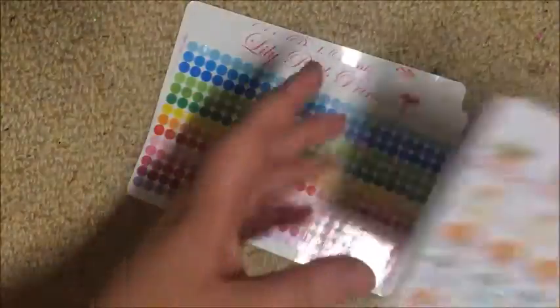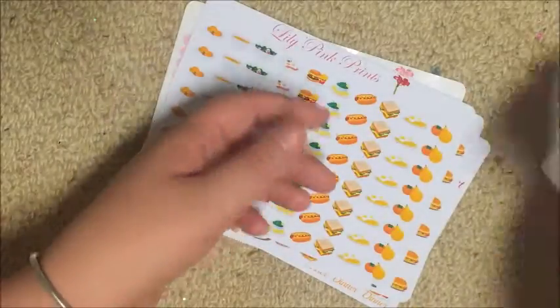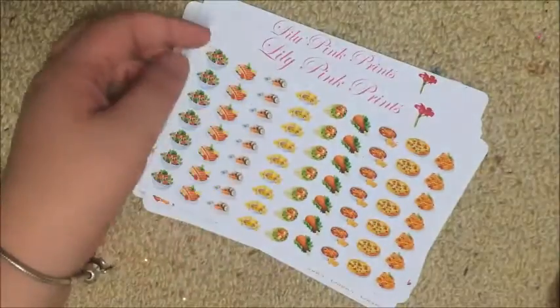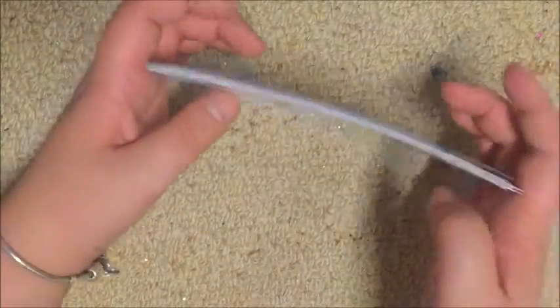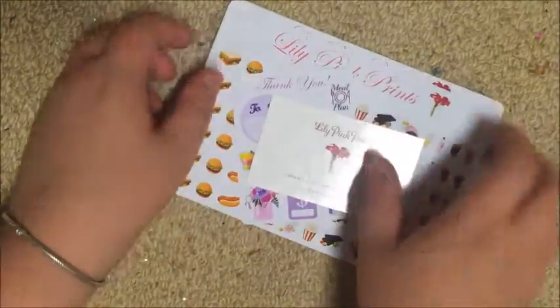So that's the transparent dots from Lily Pink Prince — that's my whole order. Transparent dots and a ton of food stickers. I do use a lot of Lily Pink Prince stickers, so if you want to see how I use them, follow me on Instagram.